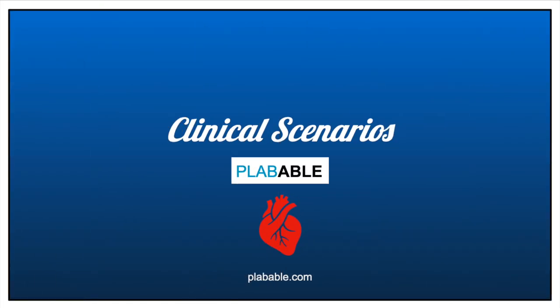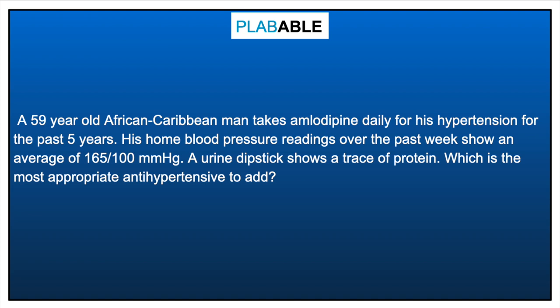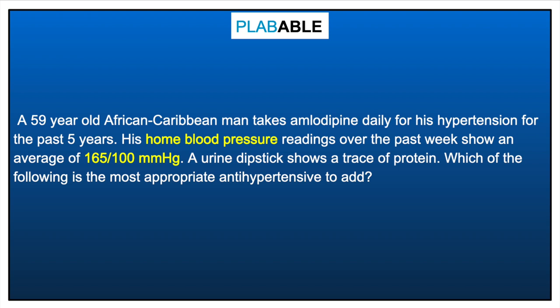Let's look at some clinical scenarios. Our first case is a 49-year-old African man on a calcium channel blocker for hypertension. His home blood pressure readings average 165 over 100 mmHg, and a urine dipstick shows a trace of protein. Since the target is not achieved on a CCB, we move to step 2 and add an angiotensin receptor blocker or ACE inhibitor such as losartan or ramipril. The BP target for under 80 years of age is below 140 over 90, and for over 80 years, below 150 over 90.